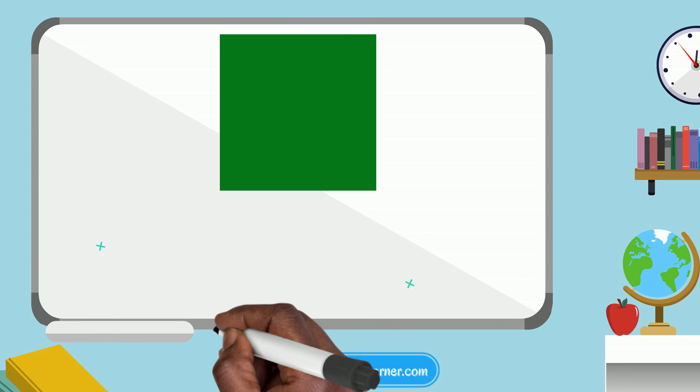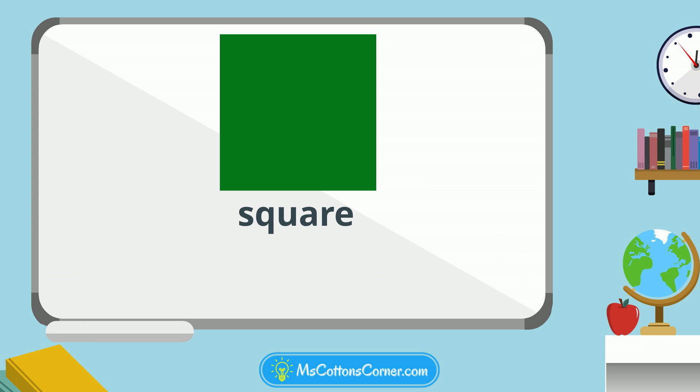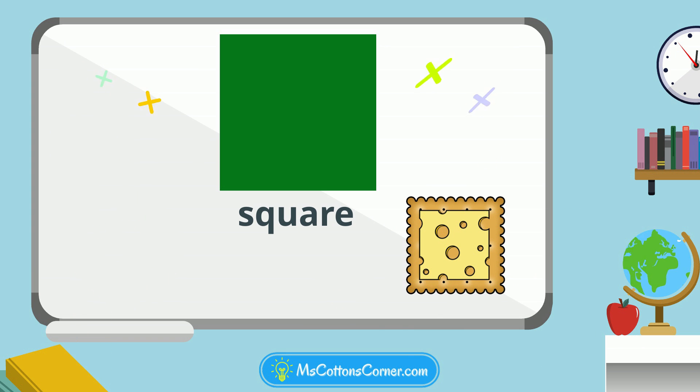This is a square. Squares have four sides. They can also be yummy, like crackers and cheese.